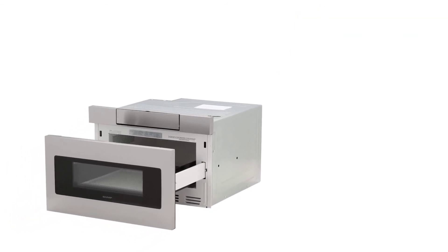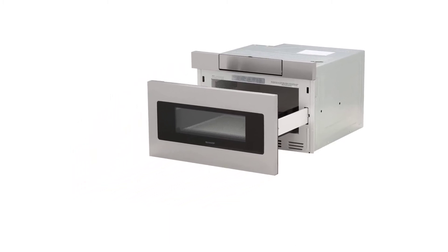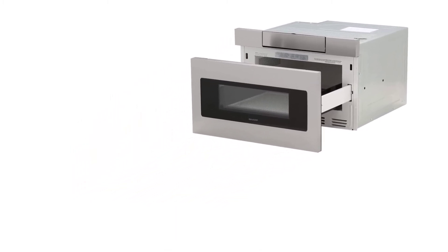It also has an adjustable timer that can be adjusted at an interval of 30 seconds. The microwave is safe to use and also simple to clean.